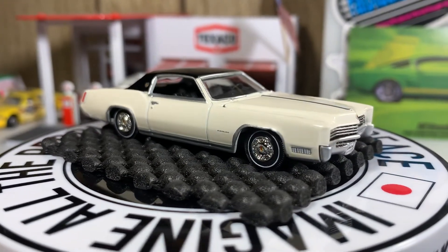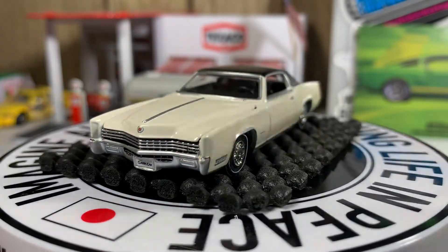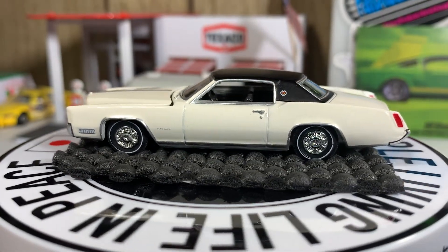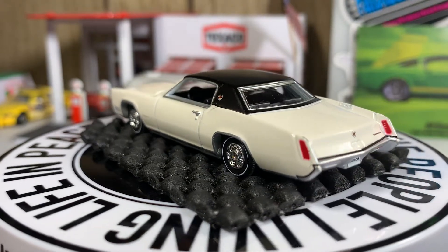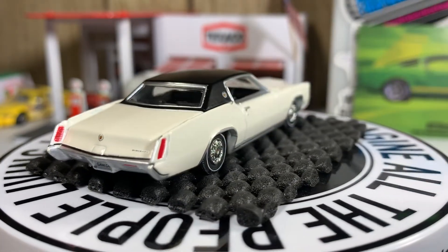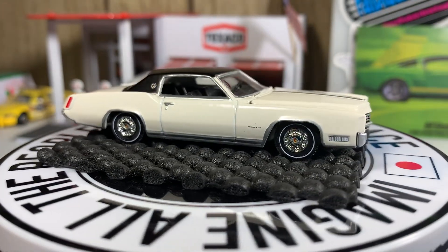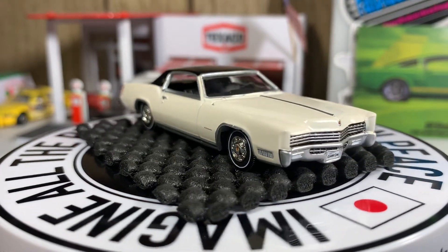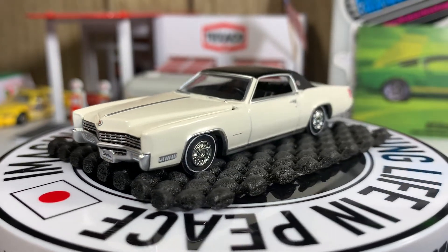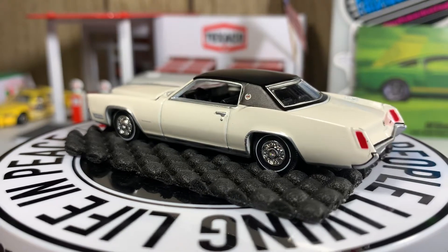Next one is a Cadillac El Dorado, guys. This one is a beast — it is big and it is a tank, that's for sure. Gotta throw a Cadillac in there. The thing is a very, very big casting.